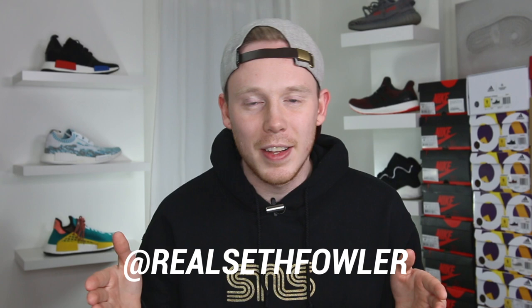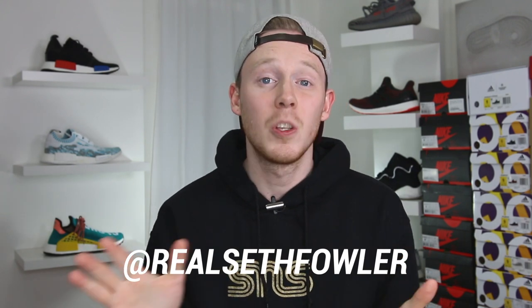Thanks so much for tuning in today guys. Make sure to give me a follow on Instagram and on Twitter at real Seth Fowler. Also make sure to give me a follow on Twitch, which is just my name Seth Fowler. But with all that out of the way, let's get into it.